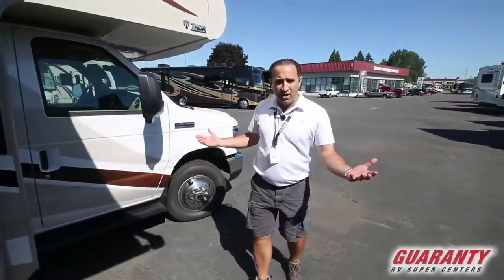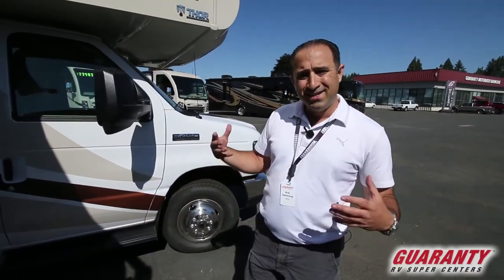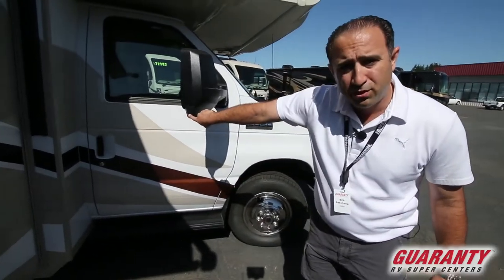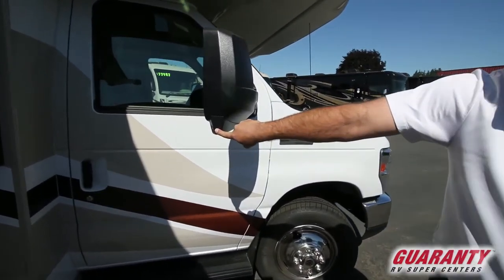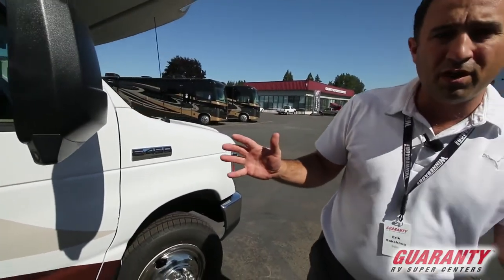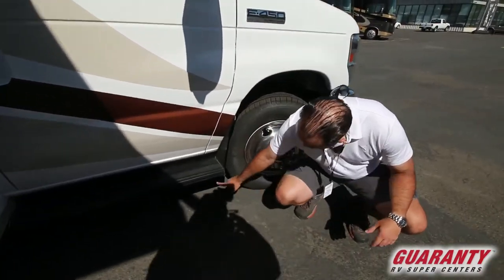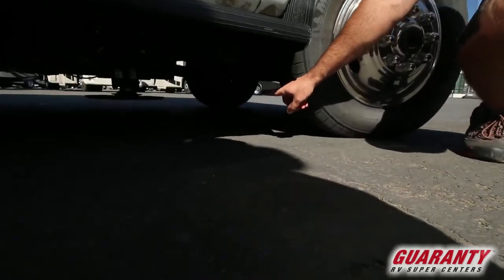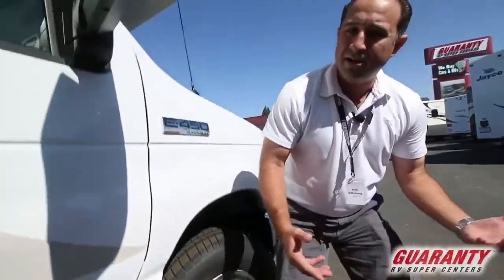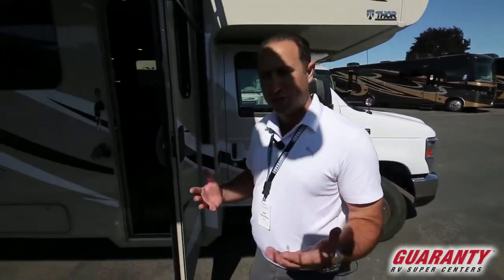Starting up at the front — safety, as you would expect, is priority number one. In addition to the standard backup camera, we do have side view cameras built right into the side mirrors. That fixes it so you can very easily see what's in those blind spots and always know what's going on around you. Also unique about this coach — if you get down a little bit, you'll notice those are leveling jacks. How many Class C's do you see with leveling jacks on the market? Not very many. That's another feature of this 31Y that's going to make it very advantageous for you.